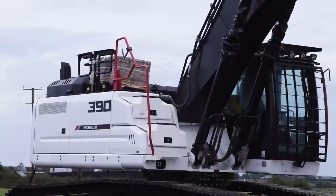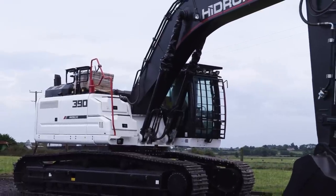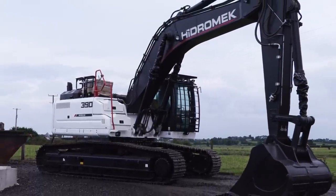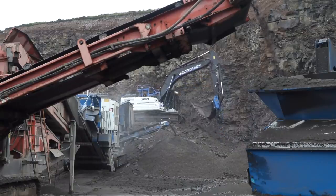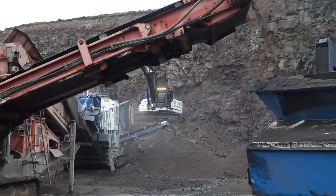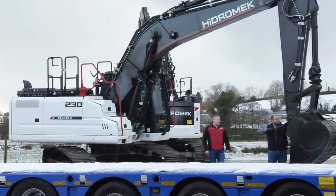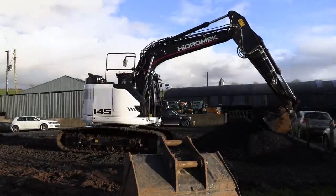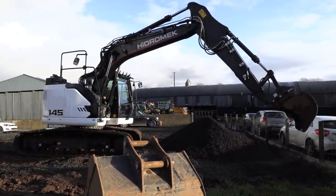What are lead times like? This seems to be a big problem globally — new machines are taking forever. On certain models we would be a wee bit slow, but when I say slow — the 390 you'd be looking at two months, which isn't too bad. For a 230 it could be maybe a month to a month and a half, and the 145 something similar. But I have stuff on order so there's stock coming forward — hopefully you wouldn't have to wait too long.